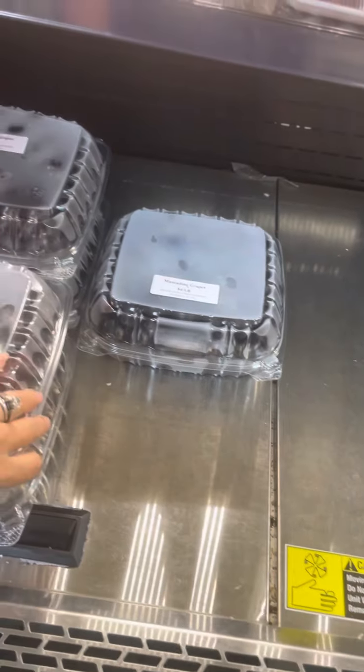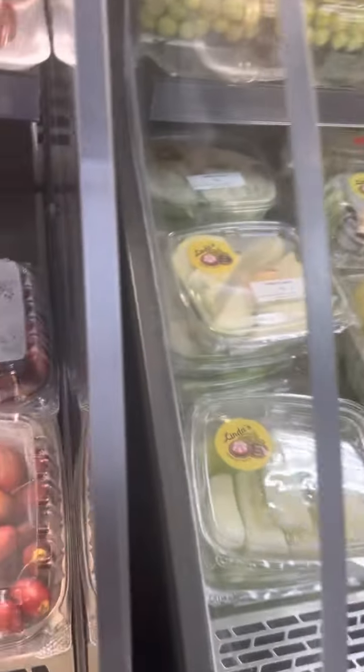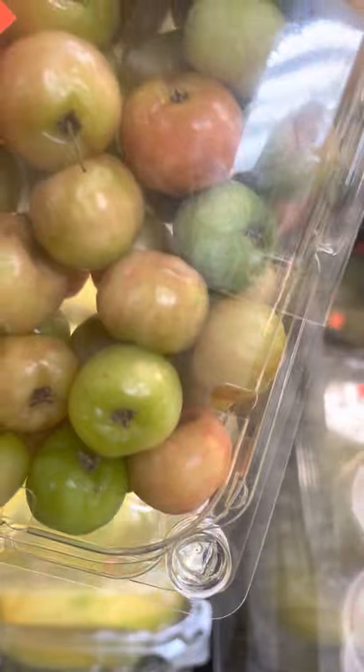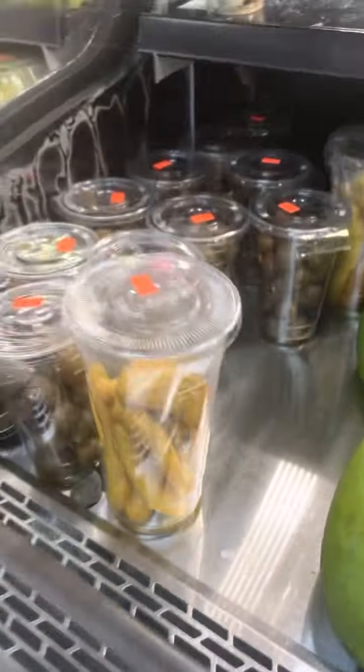Oh, I know what this is — maybe it's a muscadine grape. It tells you right here. Look, can it be open? Oh, look at that! I want to try some of that. Dates. These are all sliced, but you got yourself guava, mango, more guava. I don't know what this is — looks like gooseberry. This is what I'm used to when I see gooseberry, but this looks like something similar. Tamarind.